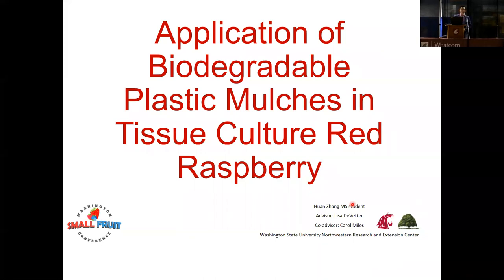My name is Huan Zhang, and I'm advised by Dr. Lisa DeVader and Dr. Carol Miles. We are located in Mount Vernon, Washington State University, Northwestern Research and Extension Center. My research title is application of biodegradable plastic mulches in tissue culture at Raspberry.